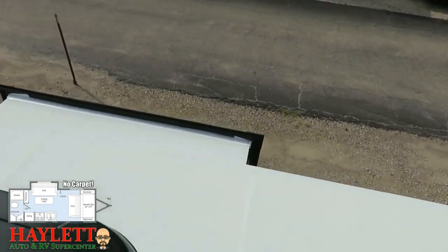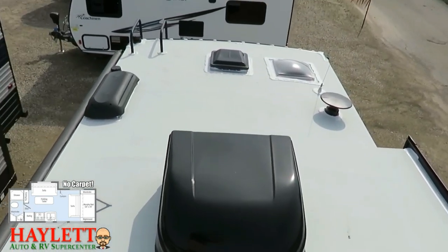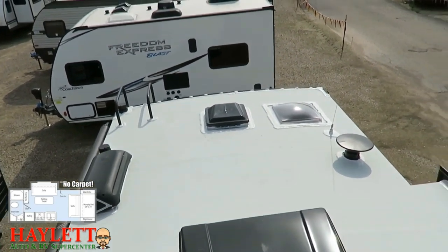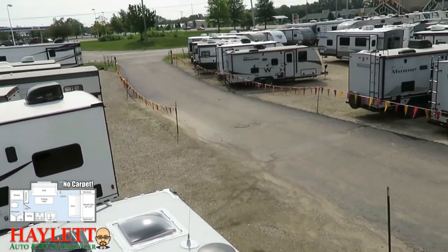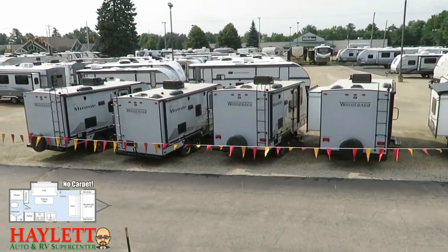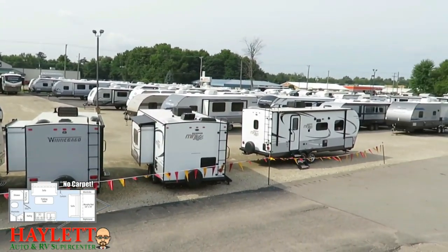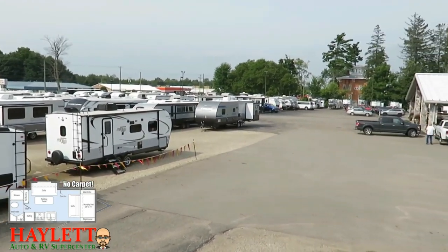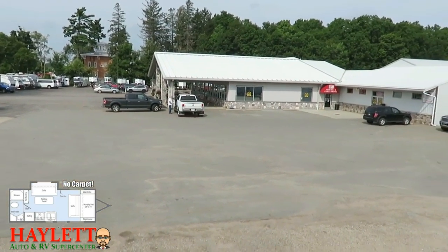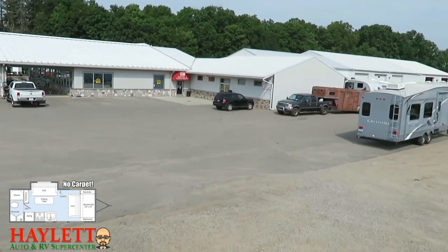If you're looking for the last RV you ever want to own but you want something small — not a giant fifth wheel — these Micro Minis have been an absolute rock star for that description. You can see right here how many we have on hand. We go pretty deep with Winnebago — we are a very large dealer for them and for good reason. They fit us very well. Their service department is excellent, although we just rarely have to call them — that's probably why they're so good.